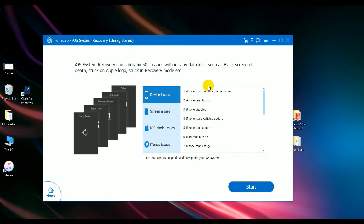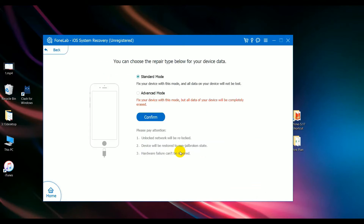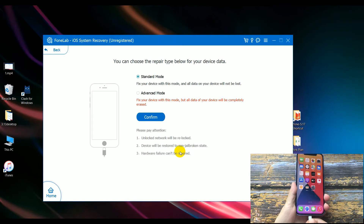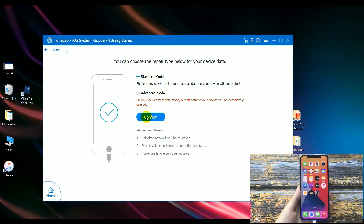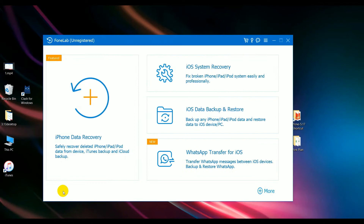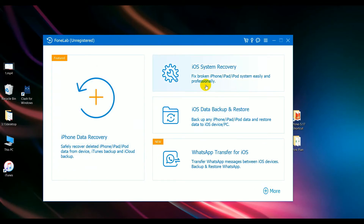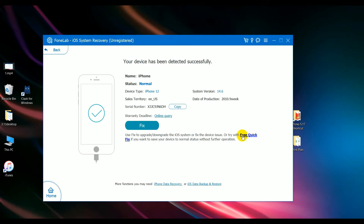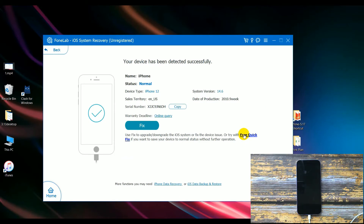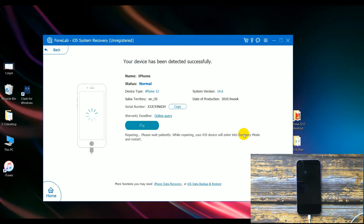Click iOS System Recovery, then click Start. Plug your iPhone into the computer and click Trust, then click Confirm. Click Home. iOS System Recovery starts — you can see the free Quick Fix tool has appeared.